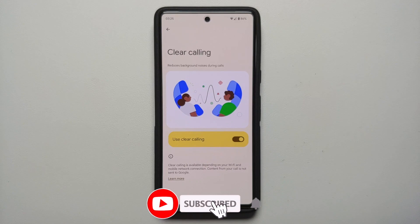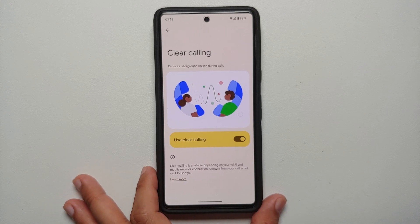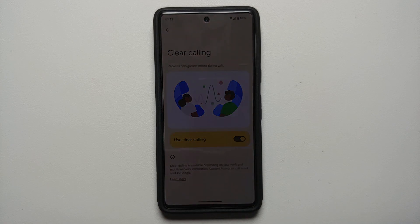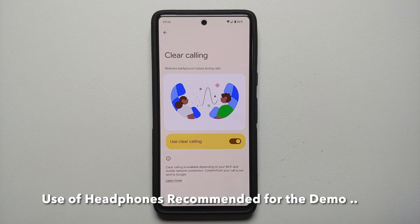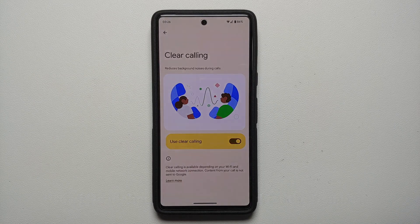Does it work? That's the million dollar question. I did a small demo and in my personal opinion it does work. The demo you're going to see may be a bit loud since I was pretty close to the noise source I was trying to replicate. Let me know your views and experience with Clear Calling on the Pixel 7 or Pixel 7 Pro in the comments.